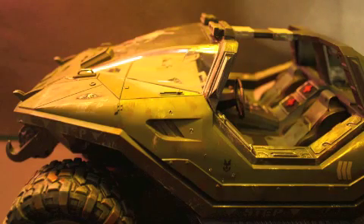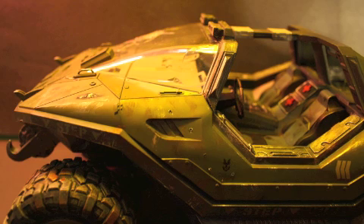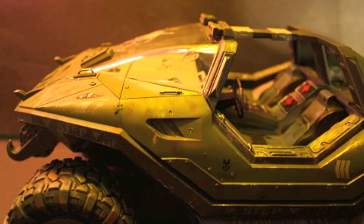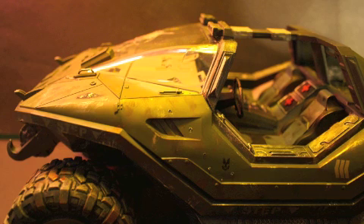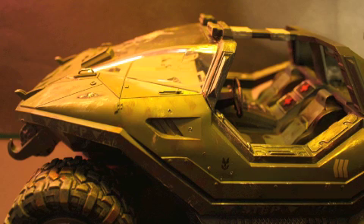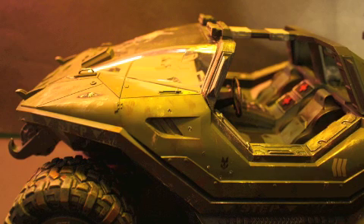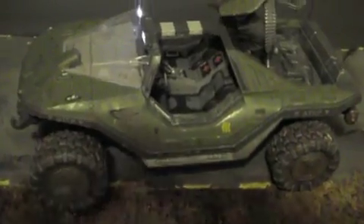The battle damage warthog — you can choose multiple things such as regular battle damage, which is wear and tear, plasma scarring, spike rifles, and a cracked windshield. You can either have all of them installed or whichever ones you would like.